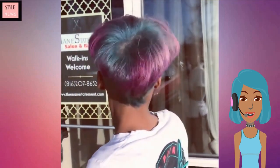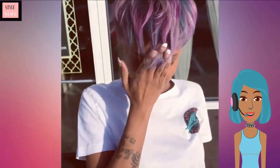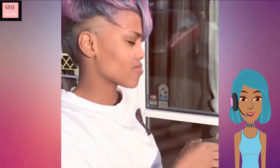This is like a gorgeous undercut pixie — love the purple and blue combo with this one. Such a unique color, very innovative style.